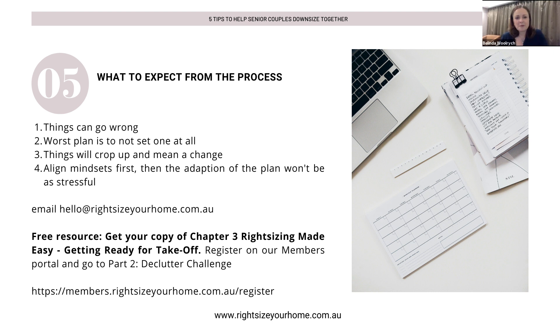What to expect from the process: when working together, things can go wrong — we know in a right-size that things can go wrong. But the worst plan is to not set one at all. It's always valuable having a plan; at least you've got something to work to, even if you have to change it. Things will crop up and you can adjust. If you've got a plan, you've got milestones, dates, and events — and most importantly, you've had the discussion and aligned your goals. Aligning your mindsets first, and having that respect for each other, means it just won't be as stressful.